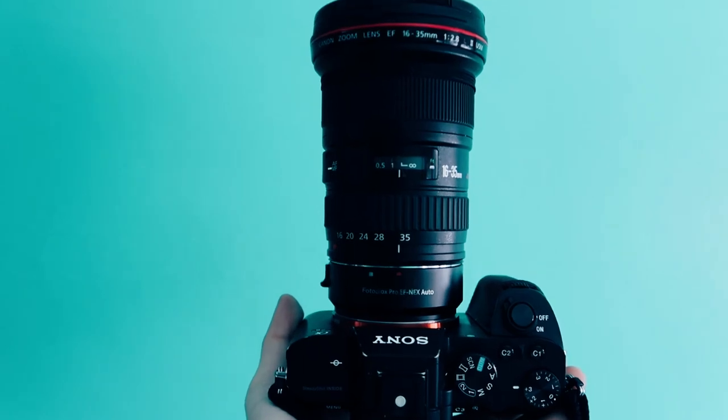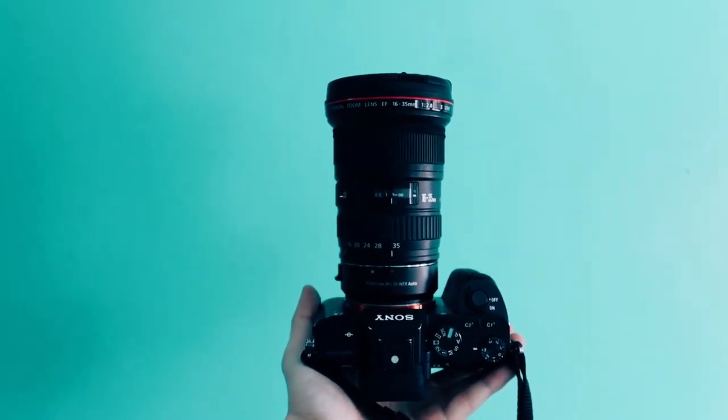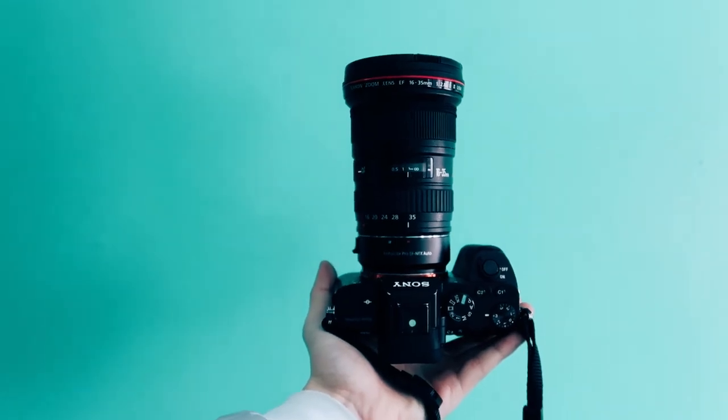It is f/2.8 so you do get nice low light performance, and especially at 35 millimeter you get nice compression and bokeh in your shots. It is a very heavy and super bulky lens, especially with the adapter on the A7 II. It is also water resistant with a rubber ring around it to protect from water, but like I said before, it won't work if you have an adapter.